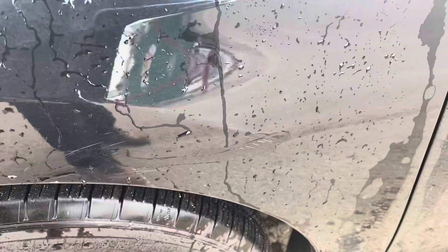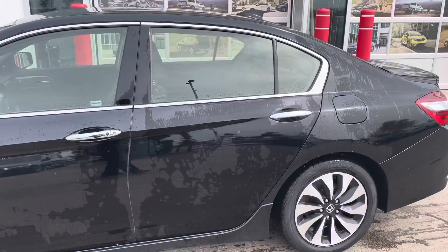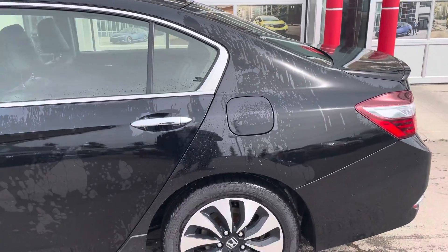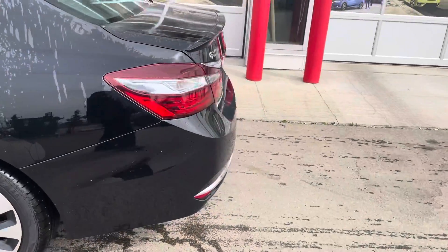A little scratch right there. I just washed it here to get the dirt off so I can actually see any scuffs and stuff. Very light scratch there — that one can probably be buffed out pretty easy.